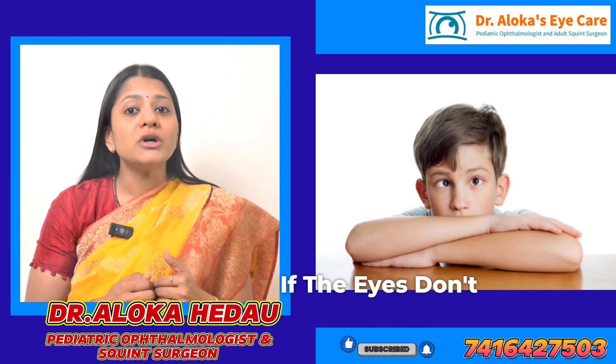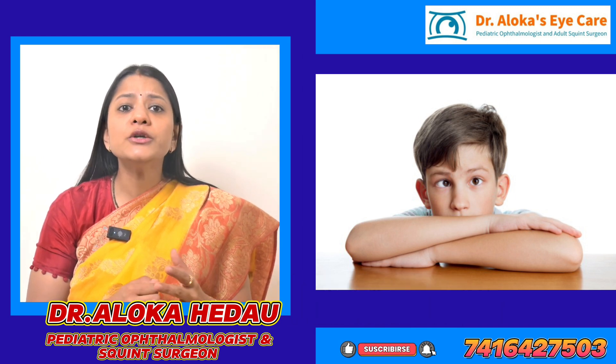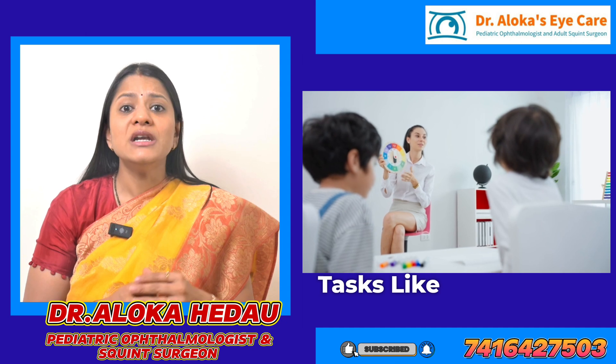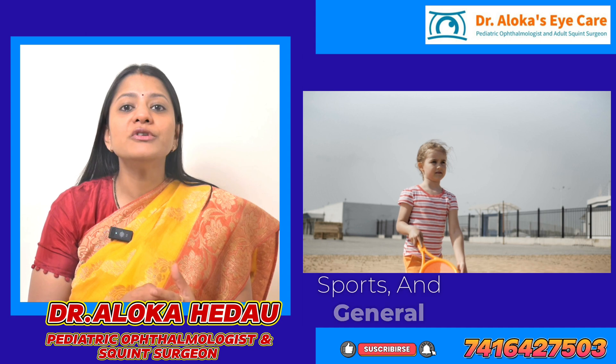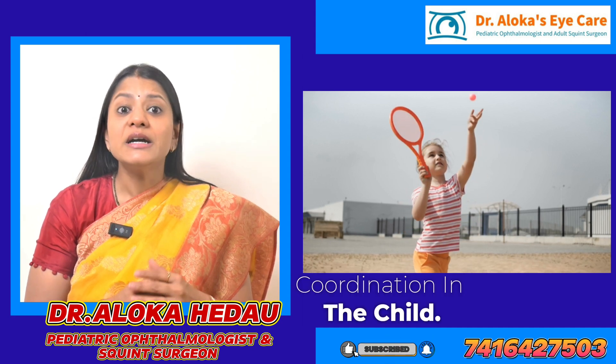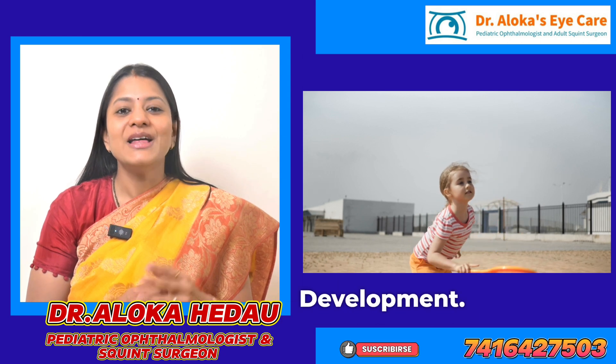If the eyes don't align properly, the brain can't process depth information, leading to difficulties with tasks like judging distances, which can affect school activities, sports, and general coordination in the child. Correcting the squint ensures normal binocular vision development.